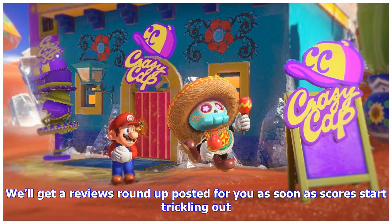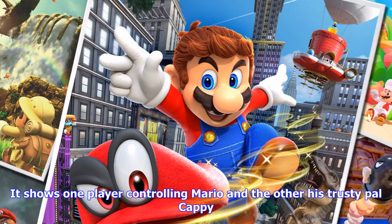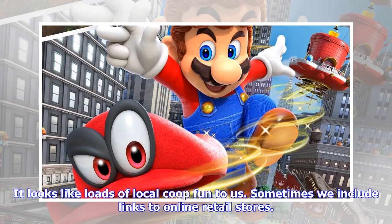Friday is going to be a busy day for console and PC owners. Reviews for Super Mario Odyssey will drop this week, although an early review gave it a 10 out of 10. We'll get a Reviews Roundup posted for you as soon as scores start trickling out.